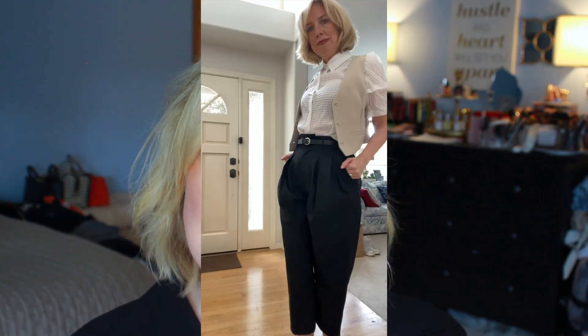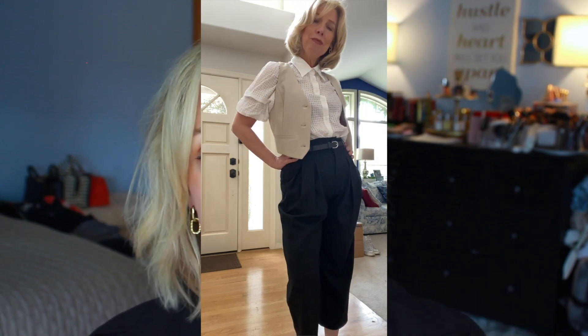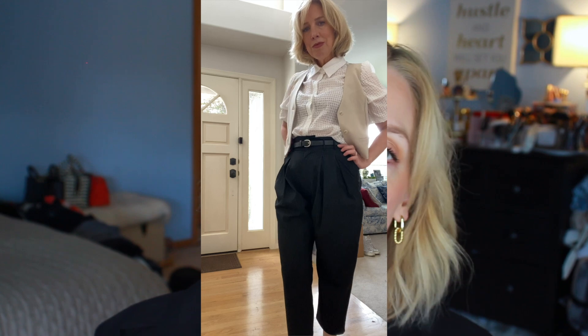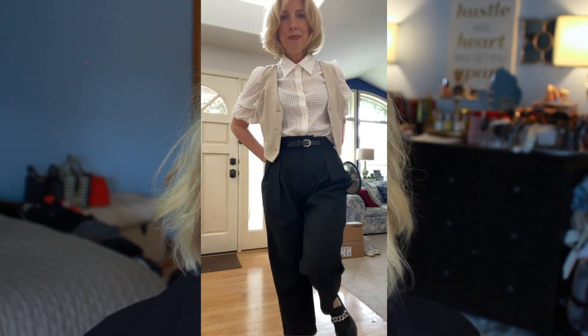I paired the trousers with a chunky lug sole loafer, also very popular right now. The trousers have a tiny pinstripe and pleats — I know we were all about avoiding pleats, but now I'm loving them. I want Diane Keaton, Annie Hall, give it to me any day. The trousers are cuffed, feel thick and good quality. Also washable, which is great — I'm not dry cleaning anything.